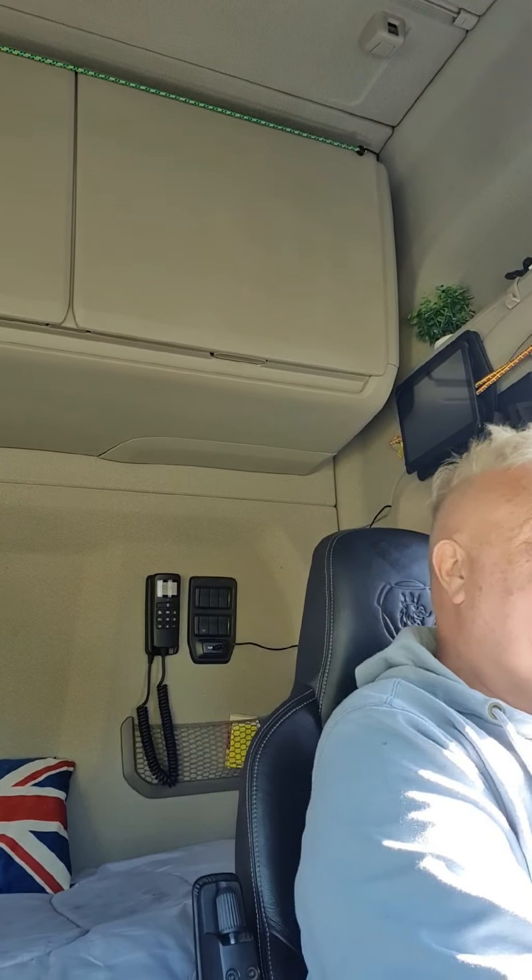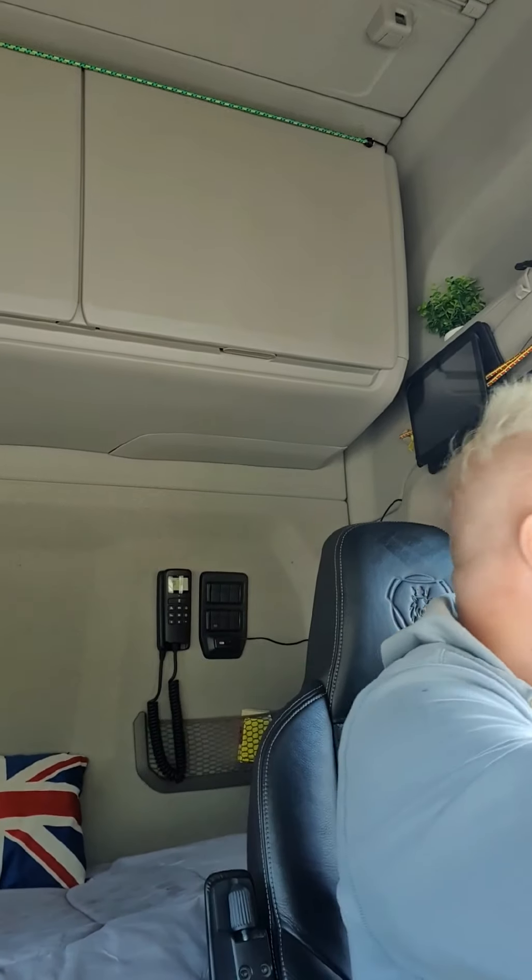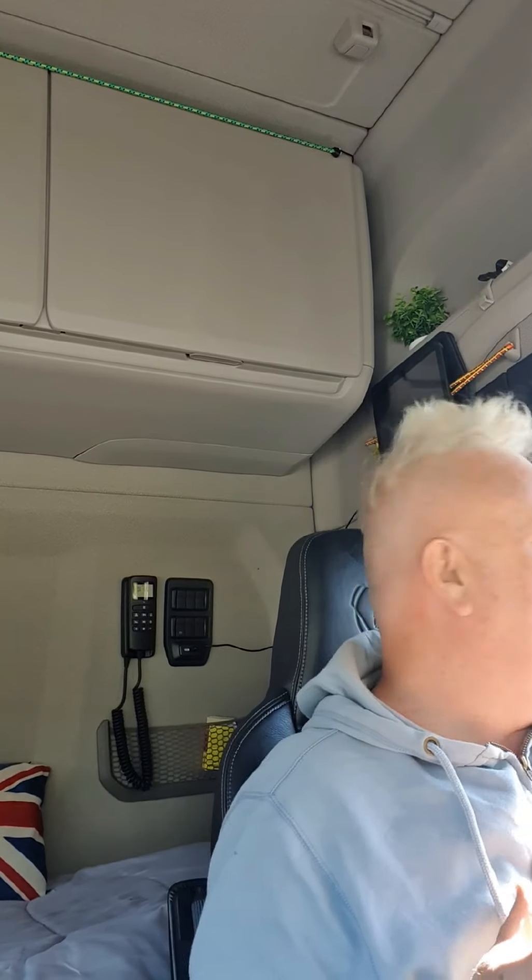Good morning. We're going to start a video now and try and explain about the working time directive and driver's hours. We need to split this into two categories. The first one is your driving hours, and the second is being in line with the EU regulations for transport companies, which is working time directive.